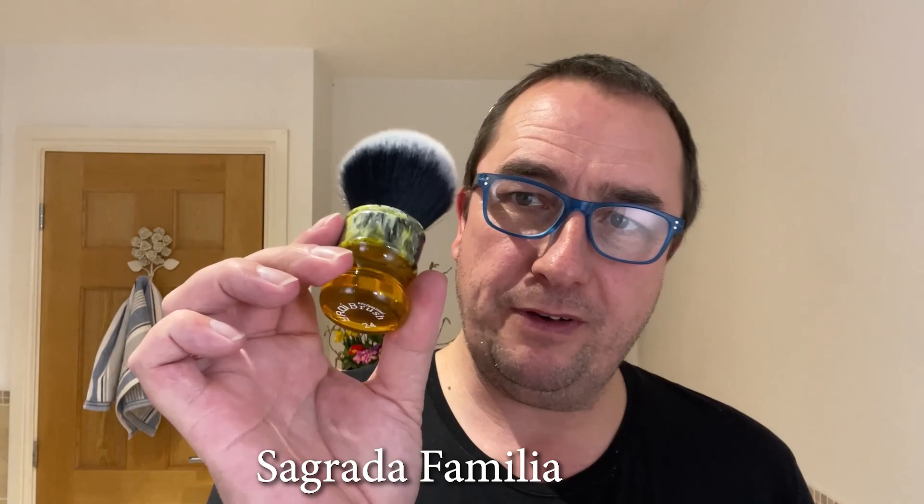The brush is a Yaki 24mm tuxedo synthetic knot — I'll put the name on screen, I keep forgetting it. Lovely brush. The razor is a bit of a mixer job — it's an Edwin Jagger standard head but the handle is a Scotch and Stow. It was gifted to me — very heavy, short handle, diamond knurling. Very heavy. You can put any head on it, which is what I've done today.